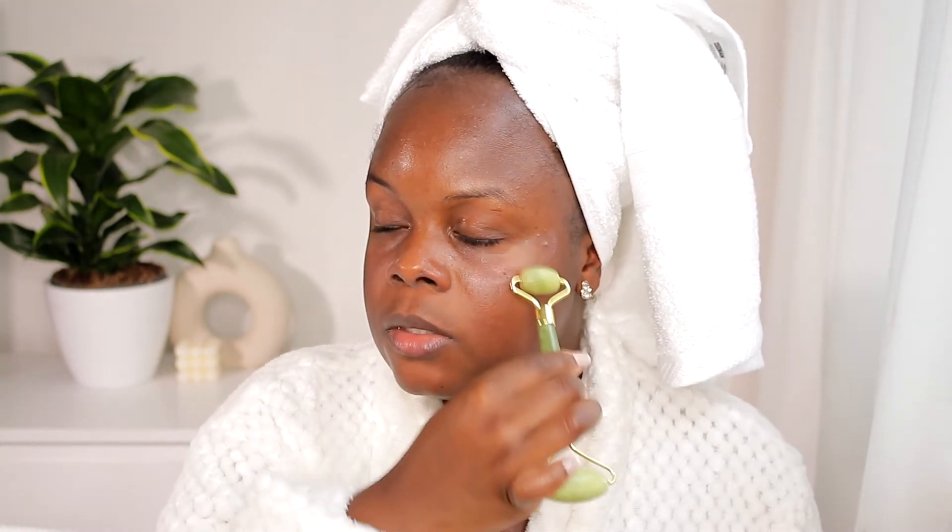If you don't have a jade roller, you can use your finger — I'd advise your ring finger because that's the finger that applies the least pressure. The skin underneath your eyes is really delicate, so you don't want to be tugging and pulling at it. You just want to dab it in. Then I take the smaller side of the jade roller and roll it in — it is so refreshing and cooling in the morning.